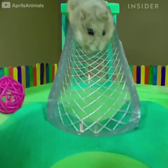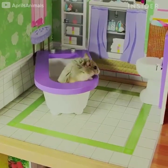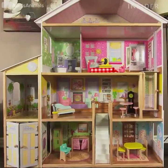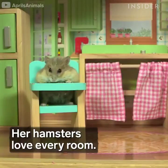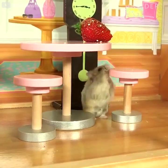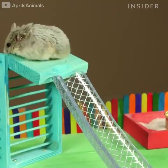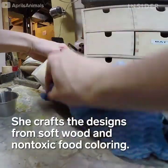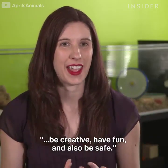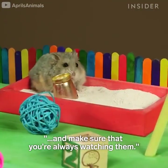If you want to build your own playground or obstacle course for your hamsters, be creative, have fun, and also be safe. Make sure that you're using hamster-safe materials, you've got your heights in check, and make sure that you're always watching them — don't leave them unattended.